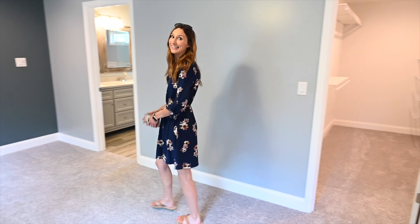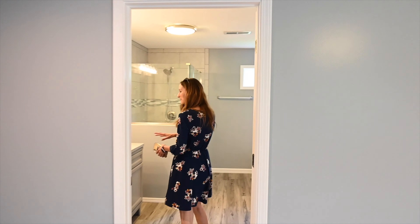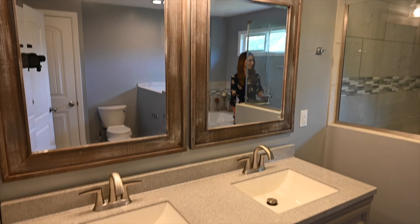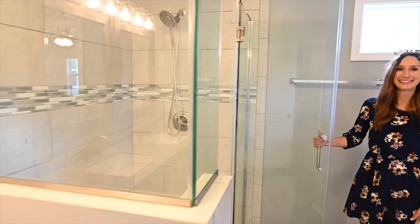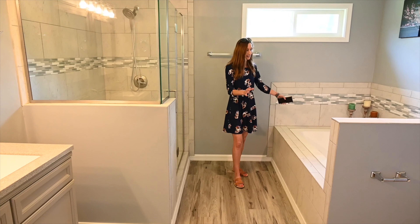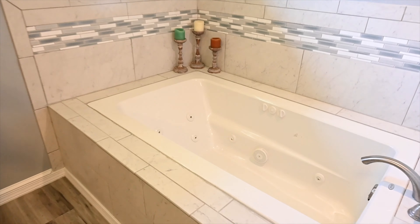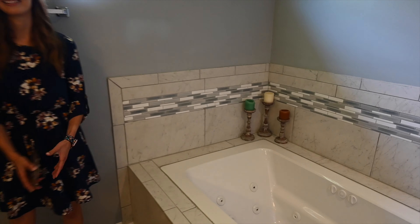Well, if the bedroom is that big, then the bathroom is probably pretty small, right? Nope, you're wrong. You have a double vanity, double sinks, and a large step-in shower. Take a look at that — it's amazing. I love that you have a separate jetted tub over here on this side too. Beautiful tile work. It's really nice and bright in here.